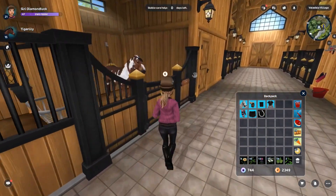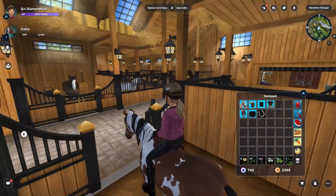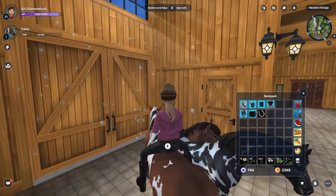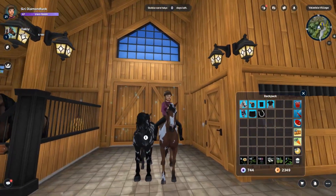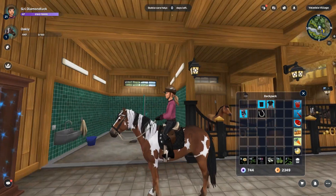Oh my god, Oakley! He's kind of like small... or am I stupid? Is he small? No, he's big — what am I on about? Yeah, I'd say he's pretty normal. What a funky guy!